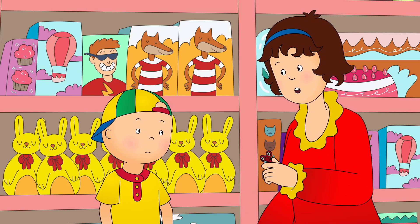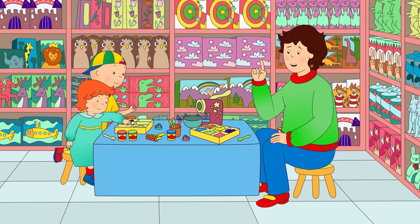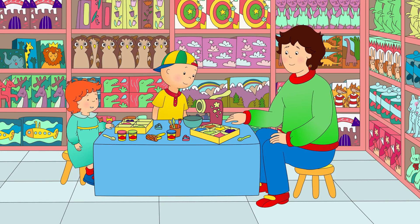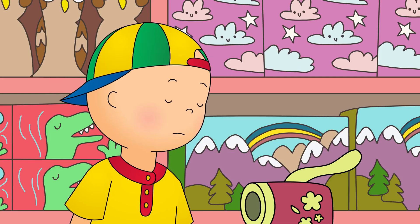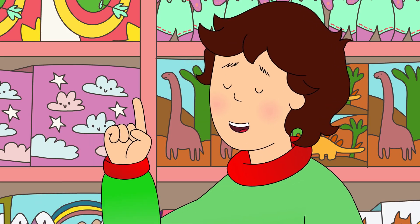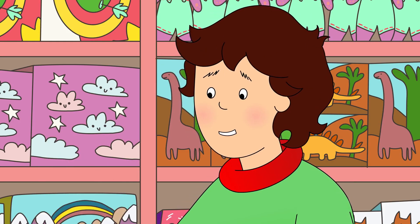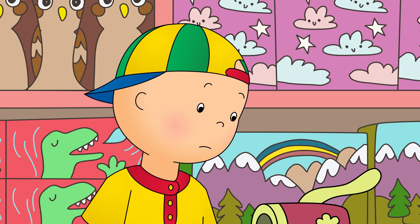Great job, Caillou! Caillou, come and look at this! It's a spaghetti-making machine. First, we have to choose a color for the spaghetti. But I thought spaghetti was always brown. This is special spaghetti. It can be any color we like. Caillou had never heard of different colored spaghetti before.